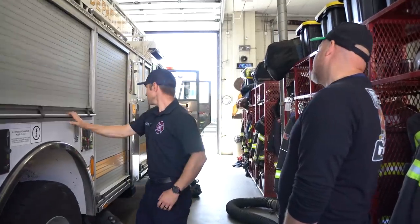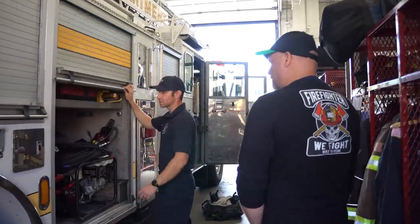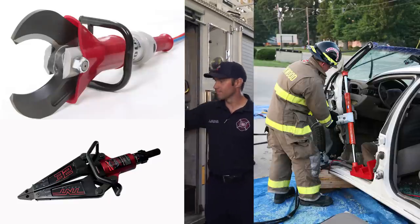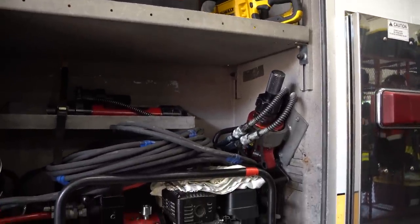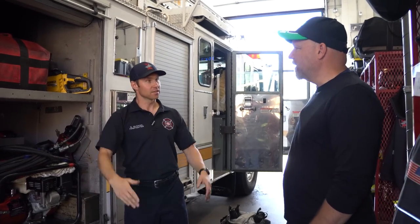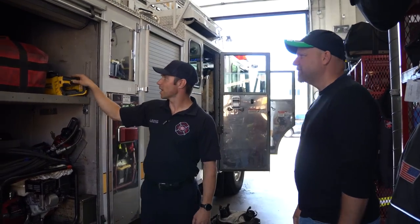All right, what do we got next? This is what you were talking about earlier — here's our extrication equipment. We've got our power plant, cutters, spreaders, ram, and some more cribbing sets. If we get an extrication, our engineer will position the apparatus facing the side of the accident. Both backsteppers will jump out and each grab this and go to the car. And then another little saw that's pretty handy.